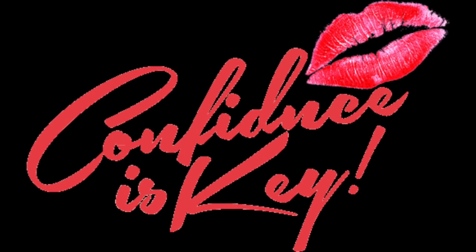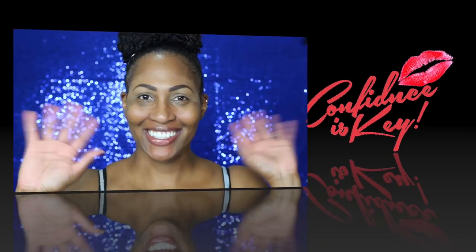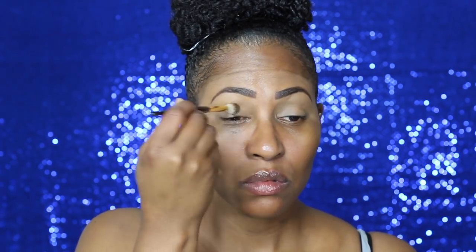Hey everybody, CK here, and I'm coming to you guys with a super duper affordable makeup look. We're going to start with this LA Girl Pro Concealer in the color Fawn, and I'm using that to mute out the discoloration on my lids, and I'm setting that with my Black Radiance Powder.